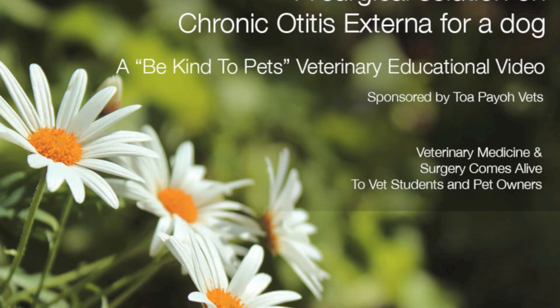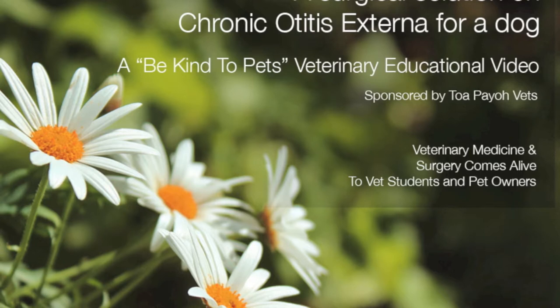Today, this video will educate pet owners whose dogs suffer from long-standing infections of the dog ears. I am producing a video to explain to owners the benefits of lateral ear canal resection in dogs. Normally this surgery is done when the dog is having a long-standing infection and inflammation of the ears.